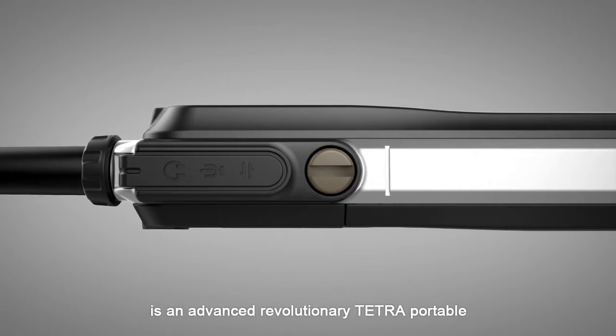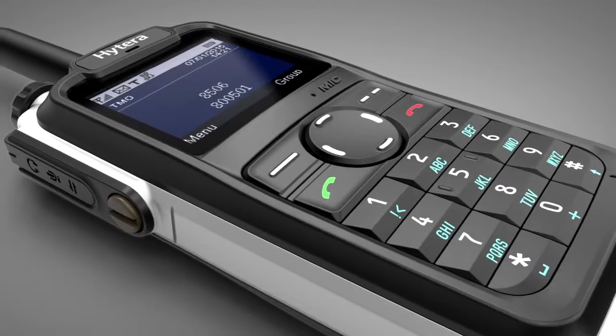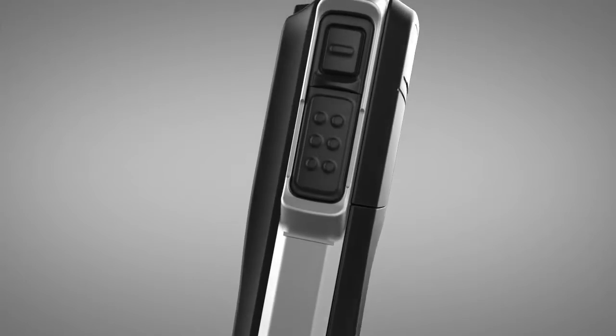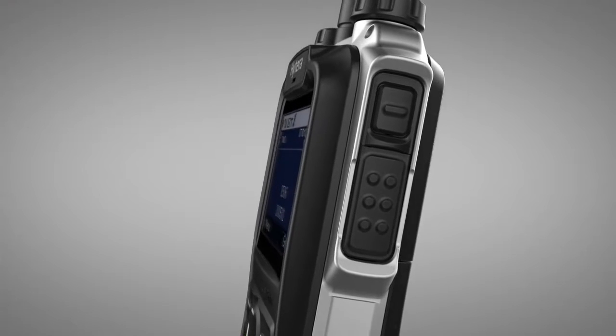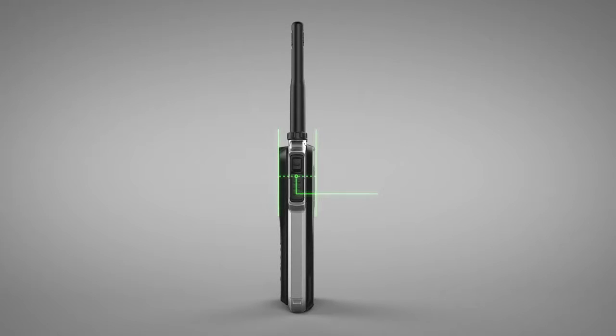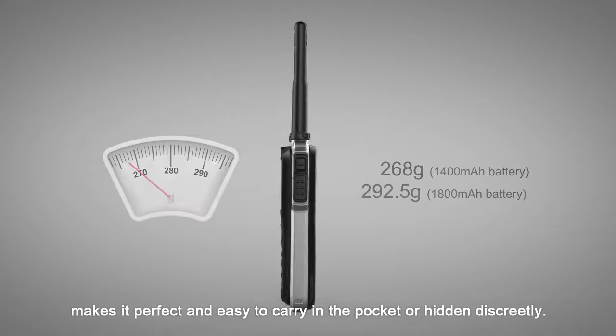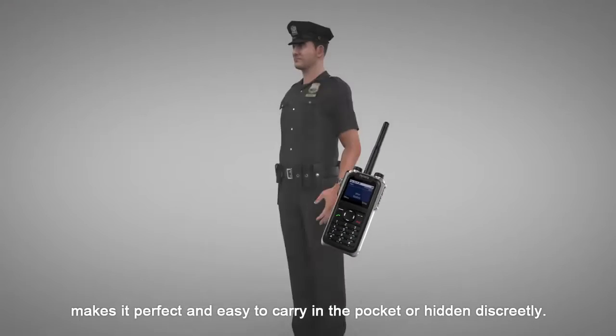Hytera Z1P is an advanced revolutionary Tetra portable. Smaller, lighter, it makes it perfect and easy to carry in the pocket or hidden discreetly.